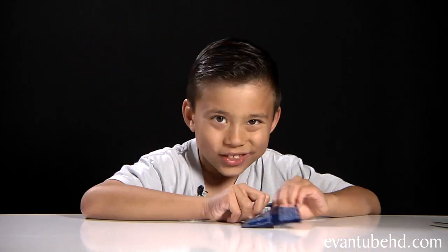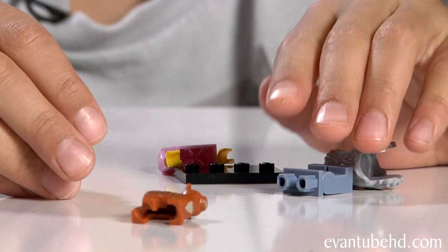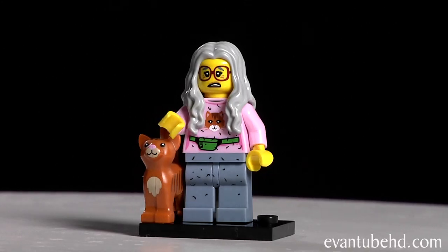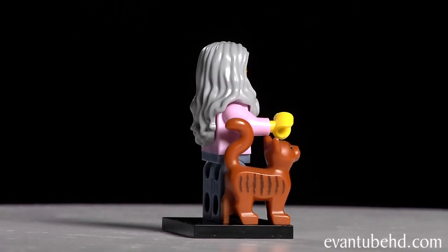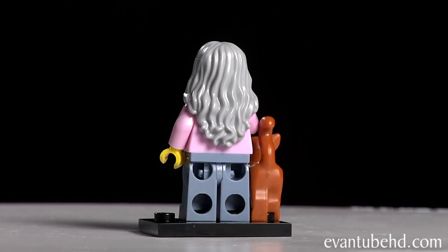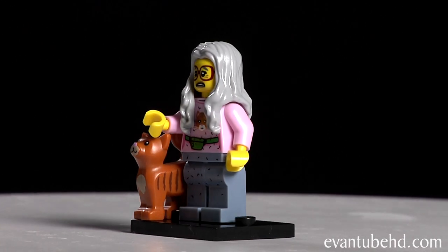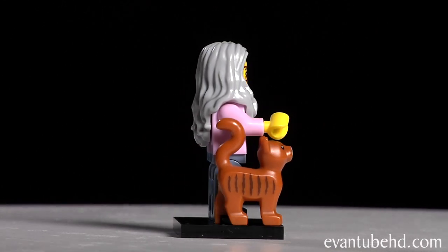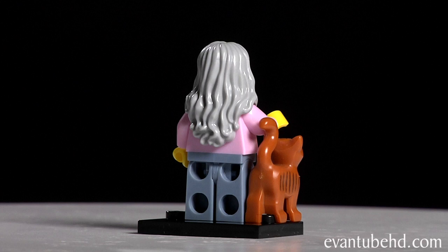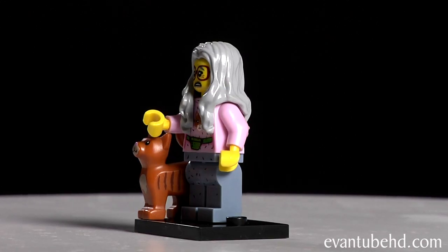On to the second pack. Hopefully this is a lucky one. It looks like we got Mrs. Scratch and Pose — we haven't gotten this one yet. She's got long gray hair with a worried face and some big glasses. She has a pink sweater with a cat on the front that sort of looks like Stampy. She has a green fanny pack and gray pants. She comes with this little cat and she kind of looks like an old ugly Betty.